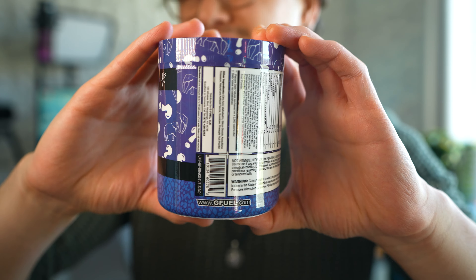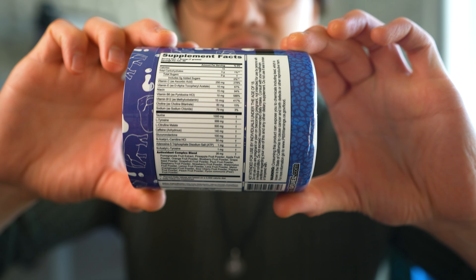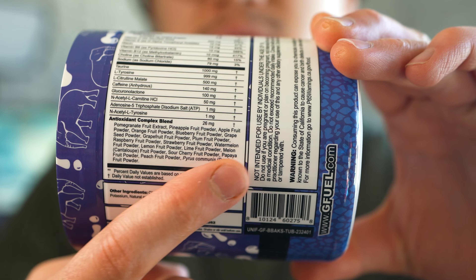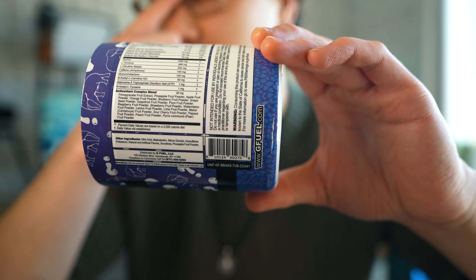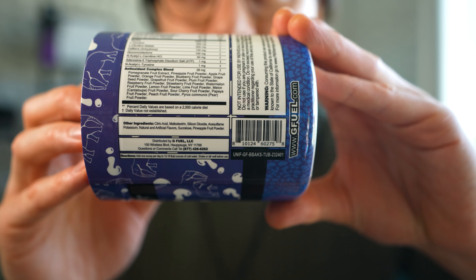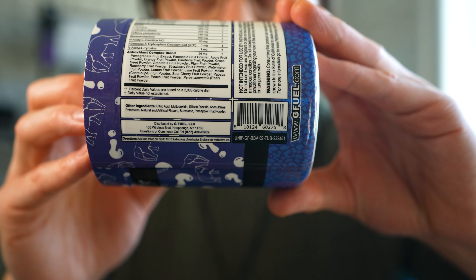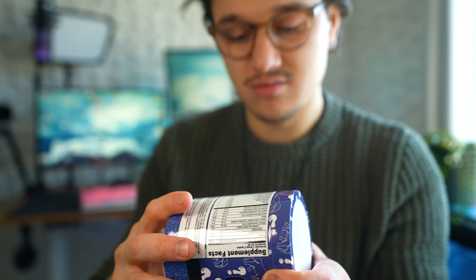The tub design is pretty simple — you've got these question marks and a whole bunch of outlines of white elephants. If you want to look at the ingredients label, here it is. There's nothing that really gives it away on the ingredients label. The antioxidant complex is always the same — every flavor has those fruits in there, so that's not going to give anything away. G Fuel did not add any colors or anything unique at all, so this one's definitely going to be a difficult one to guess.